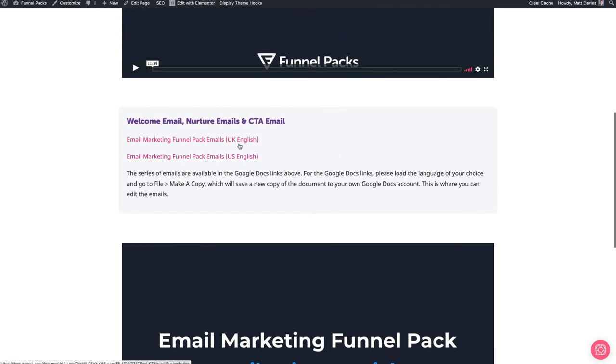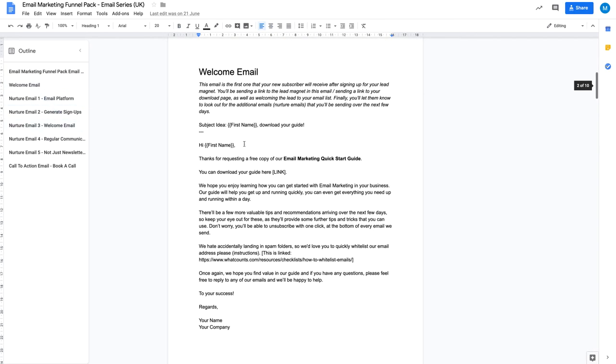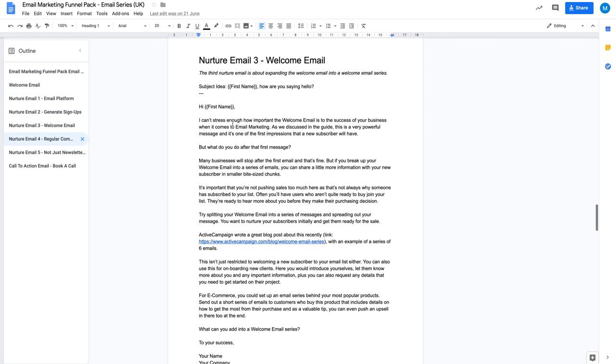Let me go back and show you the emails quickly. This is our UK version. First of all, you have your welcome email, and this is sent out to everyone as soon as they've signed up. This will be set in your email platform to be sent out immediately after someone signs up through your system. Then we've got some nurture emails. For example, we talk here about a welcome email — and this goes through the importance of a welcome email and what that means to the business owner. It's so important. So many companies don't do this, especially e-commerce businesses.